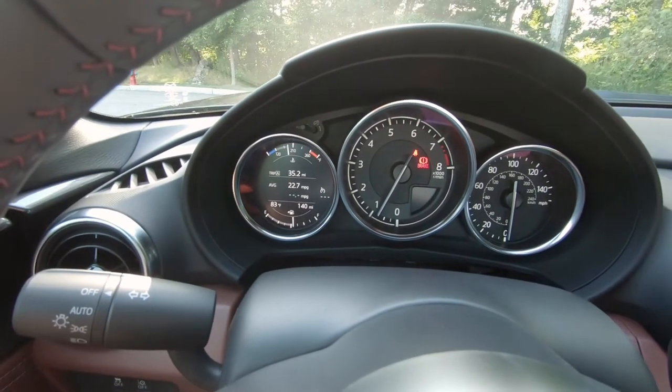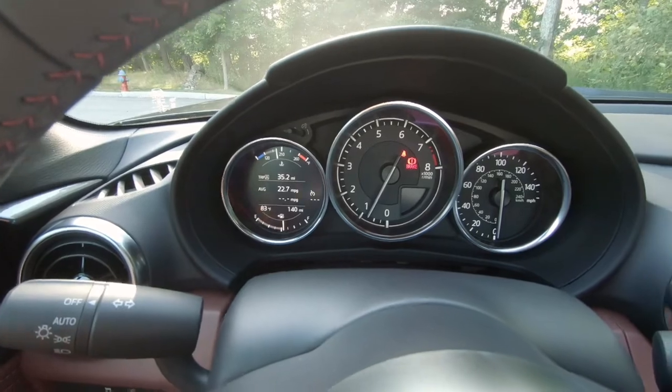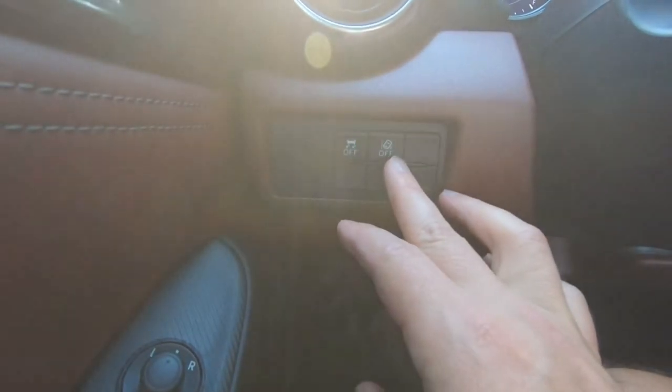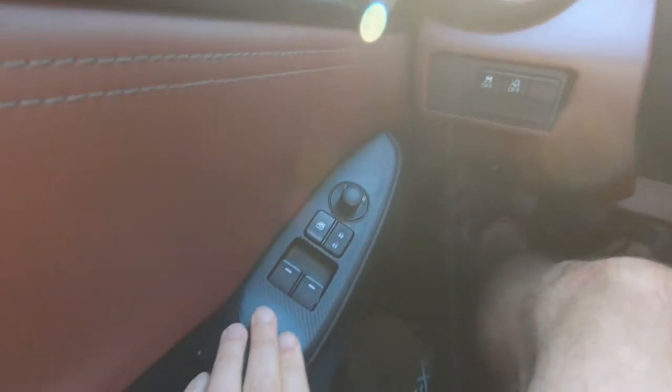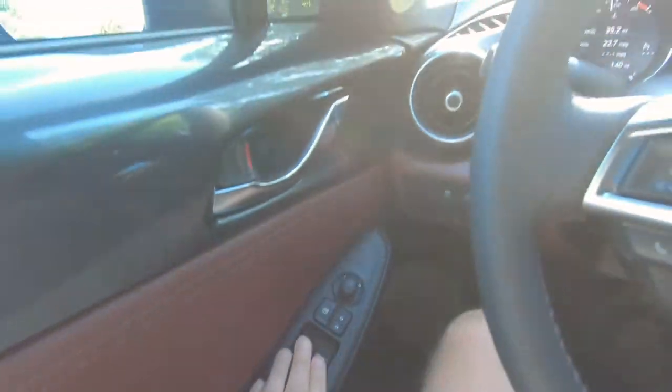The Miata does call for premium unleaded, so that's something to consider. Over here we do have our safety features: your traction control and your lane keep assist. You have simple buttons for your windows, window lock, door locks, and your side mirrors.